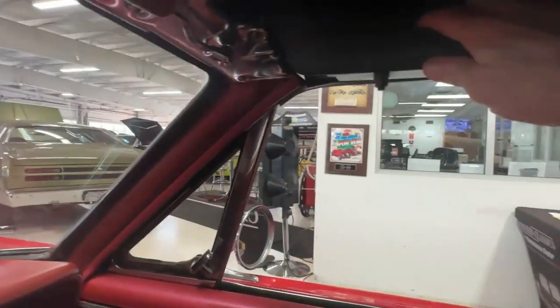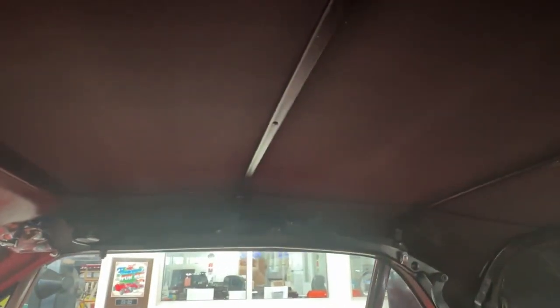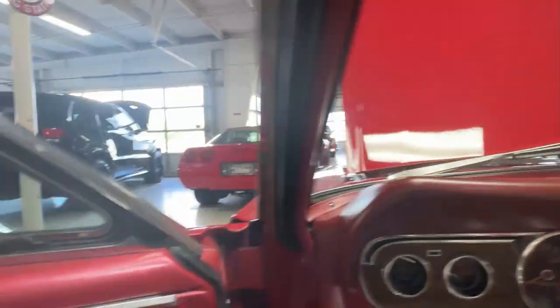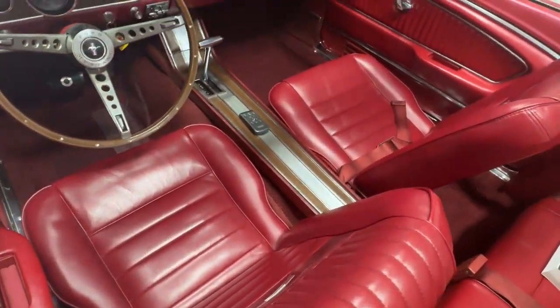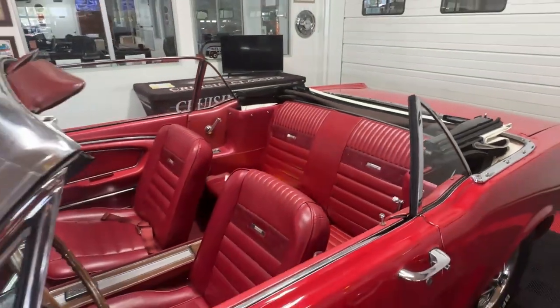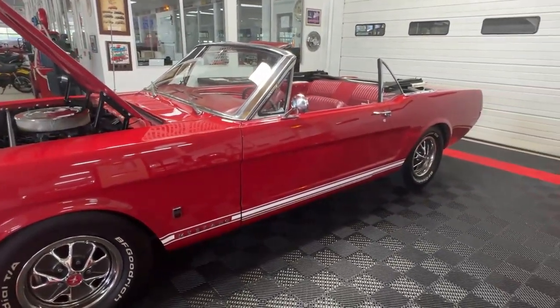I'll undo the latches and put the top down — a simple latch on each side, that's all that's necessary. Then down here I'll use this button while I video the top going down. That went down super easy. Hopping out of the car to show you how it looks with the top down — you can better see the interior and how nice these seats are, how good that whole wood grain package looks inside. It really turns out well. Back seat looks brand new. With the top down it really does change the look — it is super sporty.